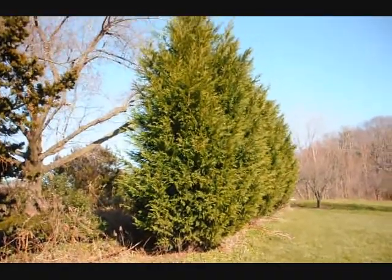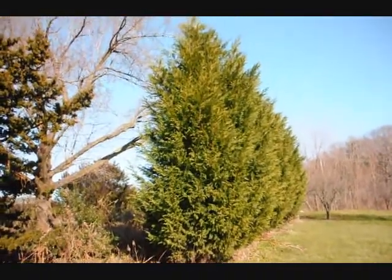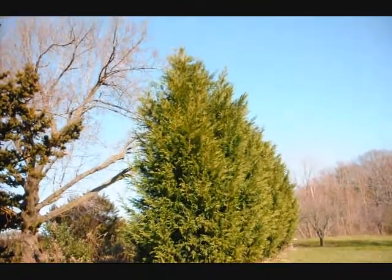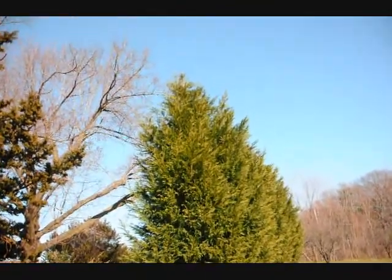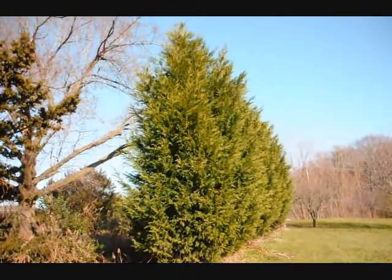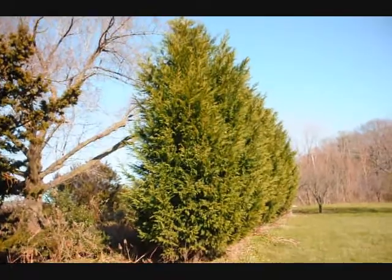These are large Leyland cypresses that I have for sale. We can deliver and plant them. These are quite large — about 15 to 20 feet high. I don't recommend anybody buying them this big, but I do have them if you need them.